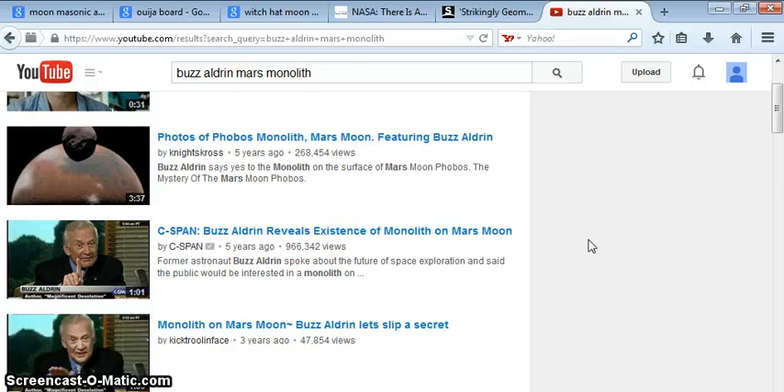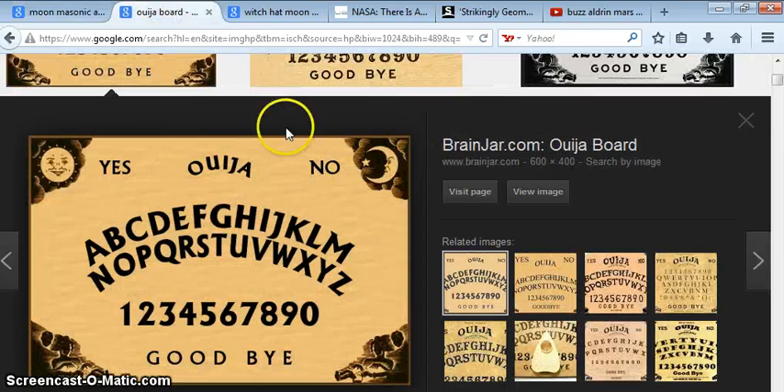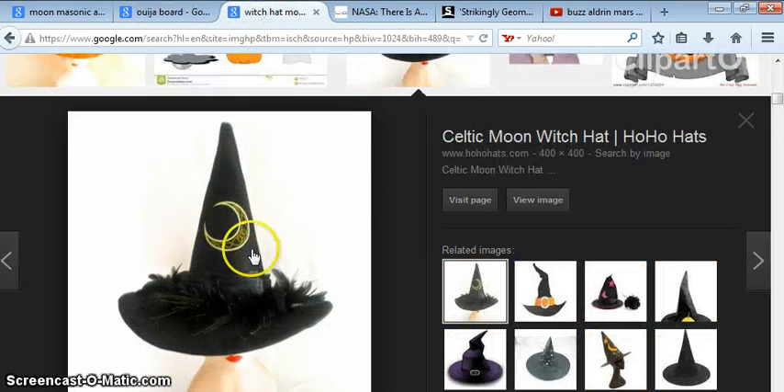I know the moon plays a big part in all this. Here's the Masons, here's the moon, here it is on the Ouija board, and you see it on the witch's hats all the time. So I think that's also supposed to be the eclipse, which is the black sun, which is Saturn — but it's also the moon, I think as well.